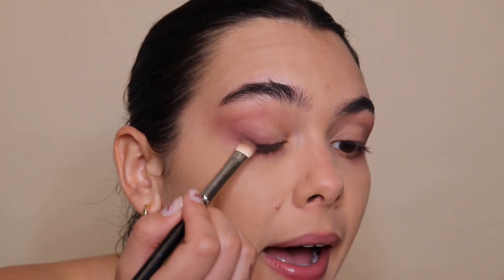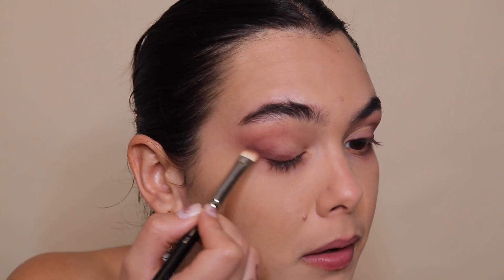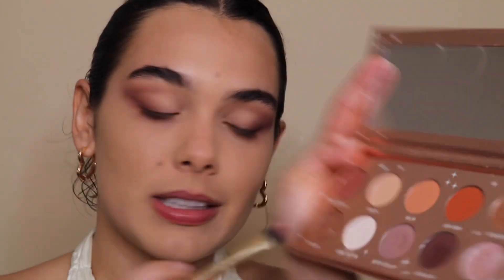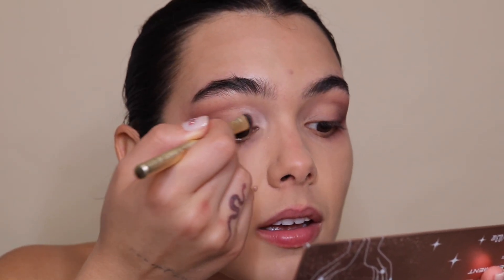I'm going in with that same shade but using an even smaller packing brush, packing that color on and keeping my eye open while I wing it out to be more precise. Then I'm taking a flat shaded brush and going in with this white-looking shade called Lunar Eclipse on the inner part — nice and matte. I love matte eyeshadow looks but I also love shimmer. I blend that out with my blending brush.